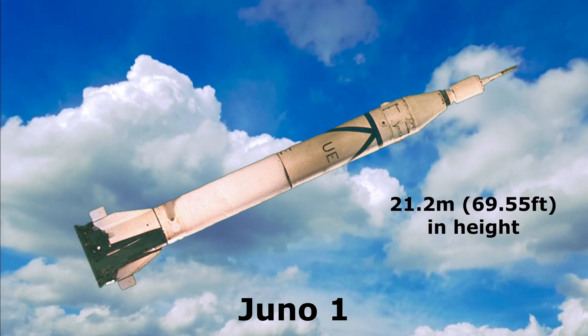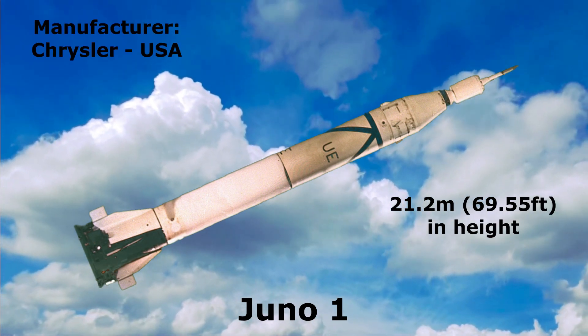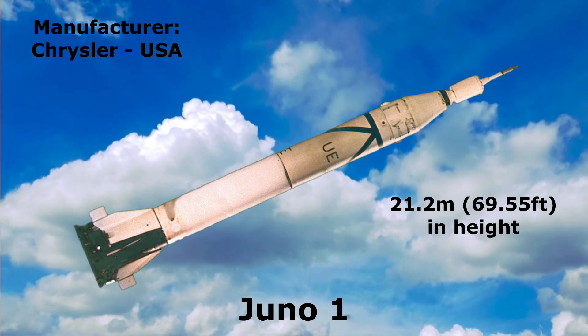Juno 1: 21.2 meters in height, manufactured by Chrysler, United States.